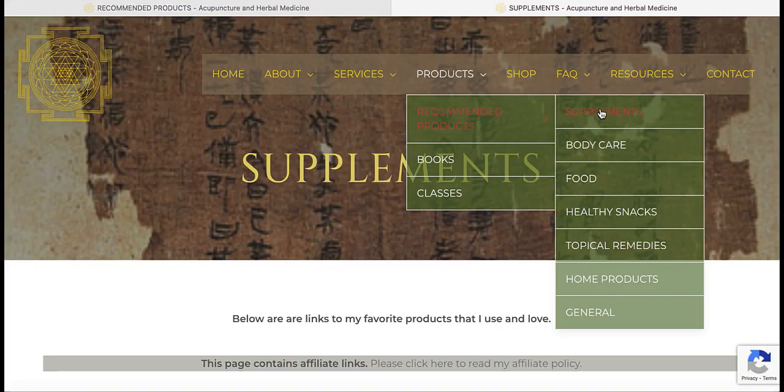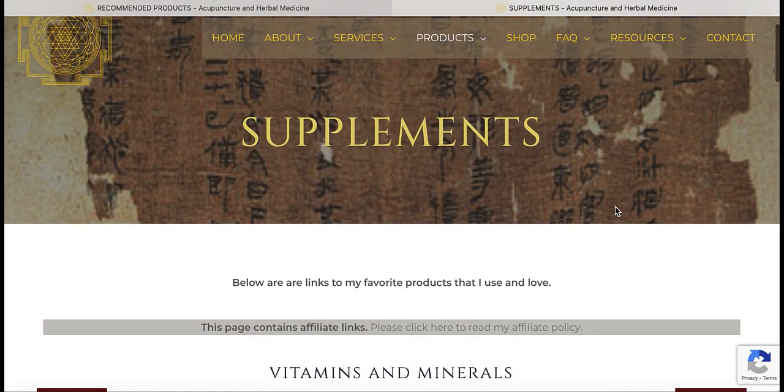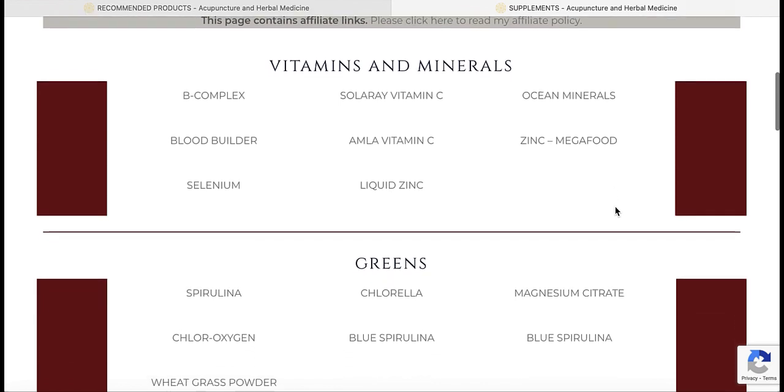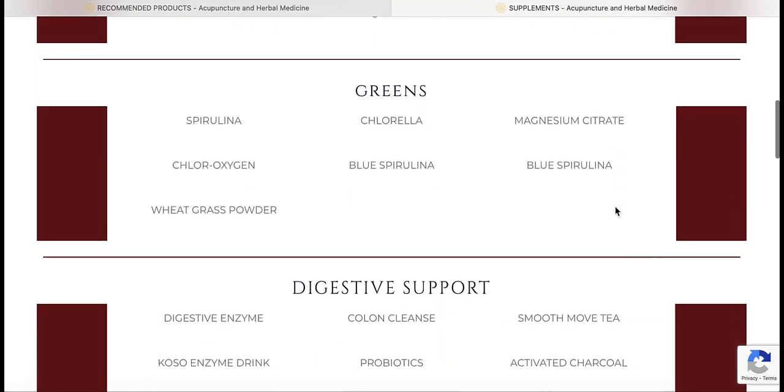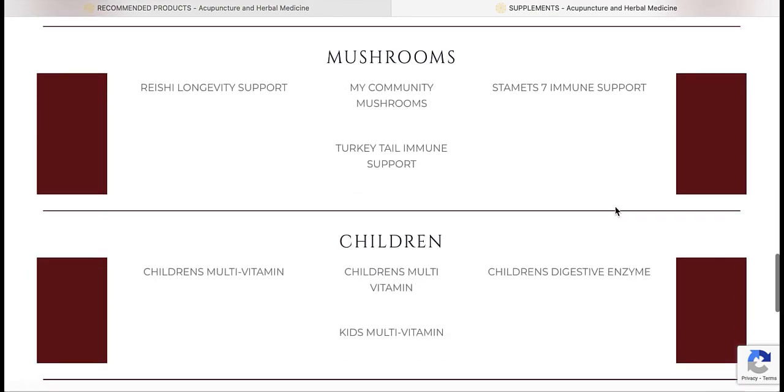The product recommendation page gives a list of my favorite supplements, body care products, healthy foods and snacks, and home products. If you're ever unsure of what brand of vitamin C to get, for example, or the best greens, just take a look here.